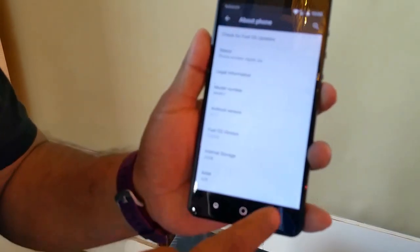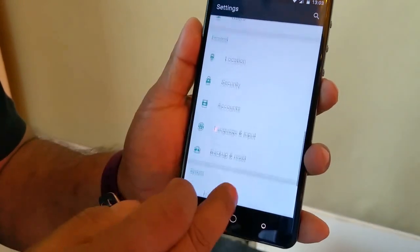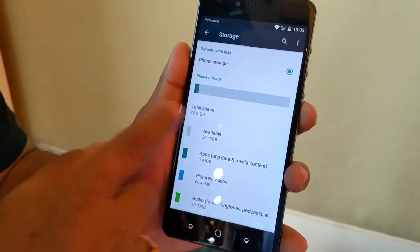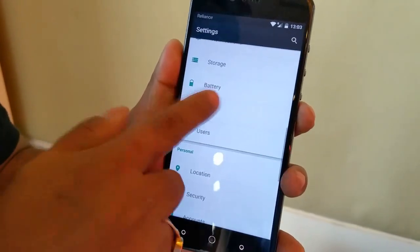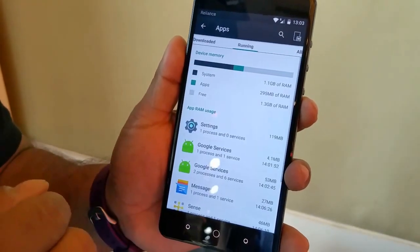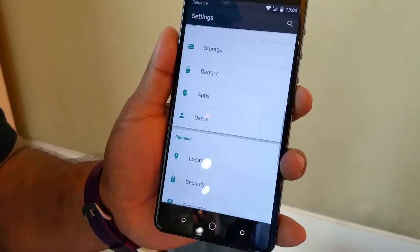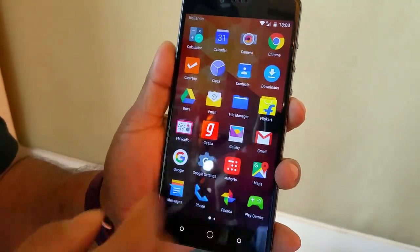It runs Android 5.1.1 Lollipop with Creo's own skin on top called FuelOS. Out of 32GB you get roughly just over 24GB of usable storage, which I think is okay. And you have about 50% of the RAM available even when you do not have any apps running in the background — that's slightly on the higher side.